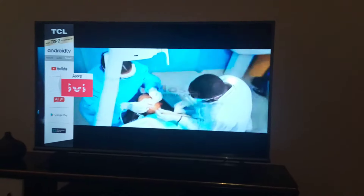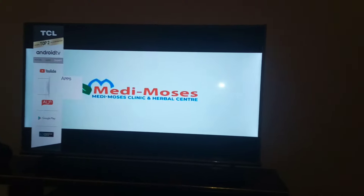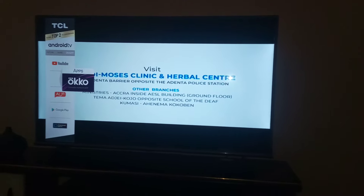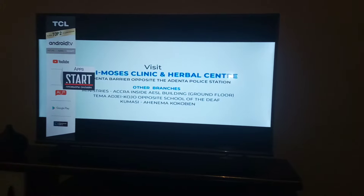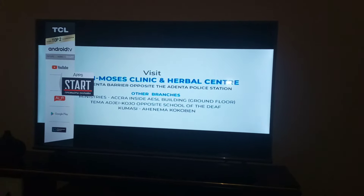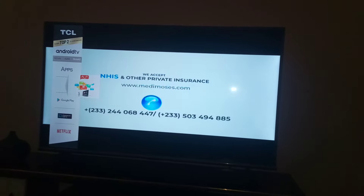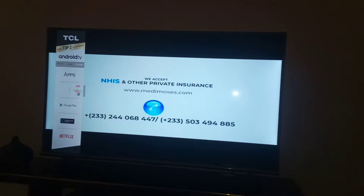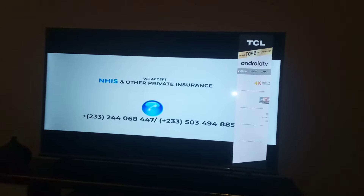Hello guys, welcome to Dankwa TV. If today is your first time watching this video, please subscribe to the channel and click on the bell notification so that you don't miss any of our future videos.